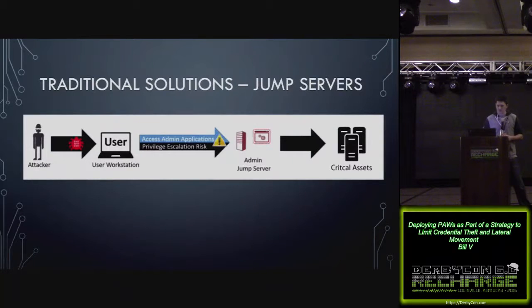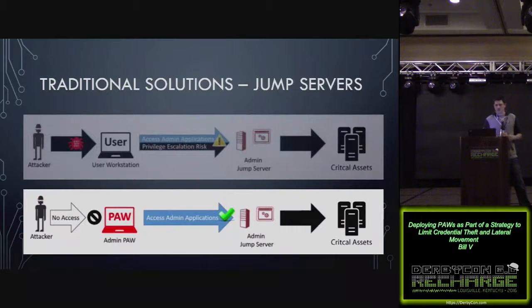Traditional solutions to this problem can be inherently flawed depending on implementation. If you're accessing an admin jump server from a user workstation that you browse the internet and check email from, you have the same problem. You can use admin jump servers in a PAW deployment, but make sure anybody accessing them is doing it from a hardened workstation.